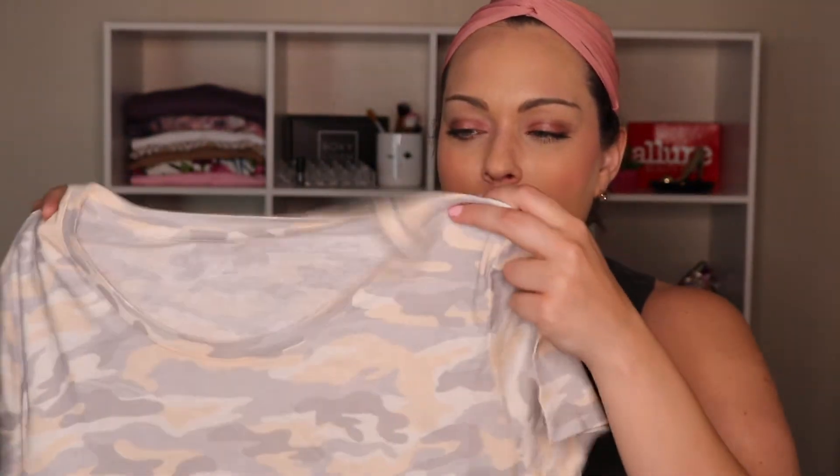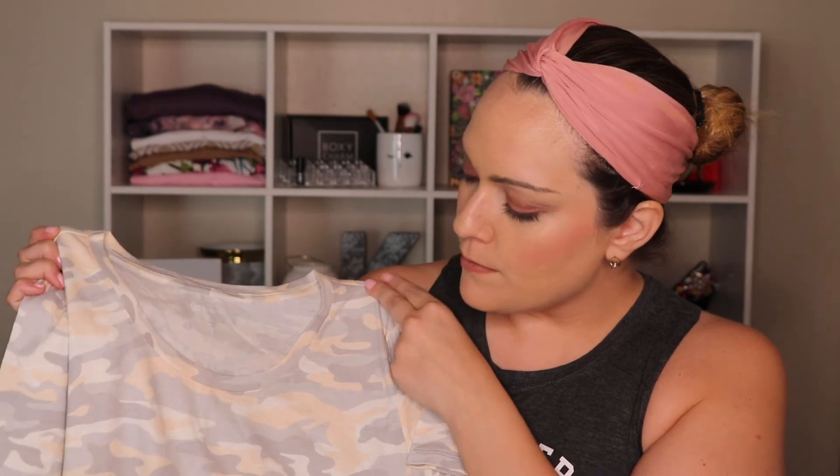The last thing is this super cute peachy and gray camo print shirt. I don't usually wear camo, but this one was on sale for $7.99 with a cute little scoop neck. I thought it would be cute to wear on casual Friday with a cute little necklace. I kind of liked it. I'm just so into t-shirts.